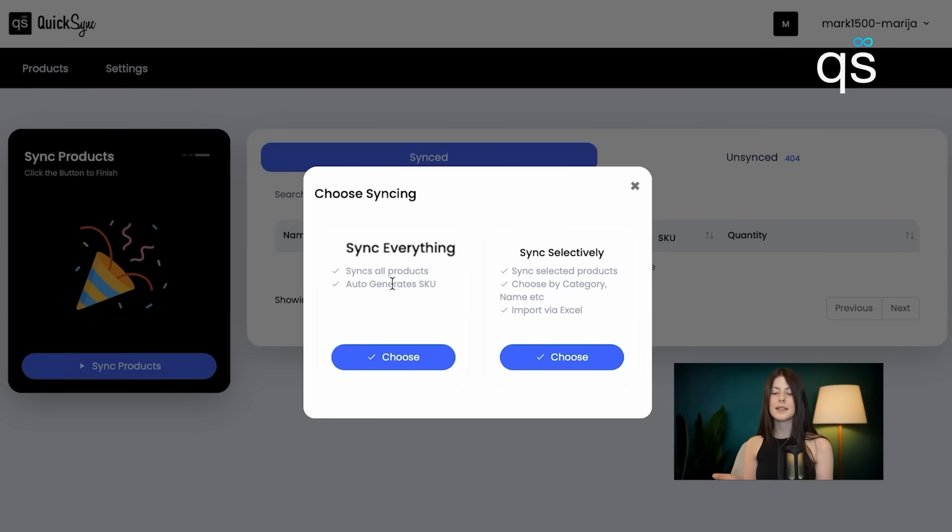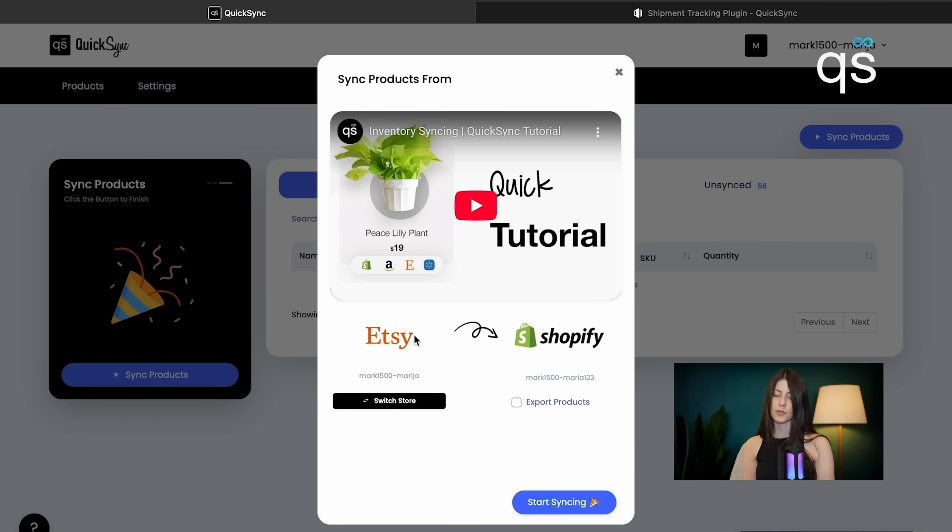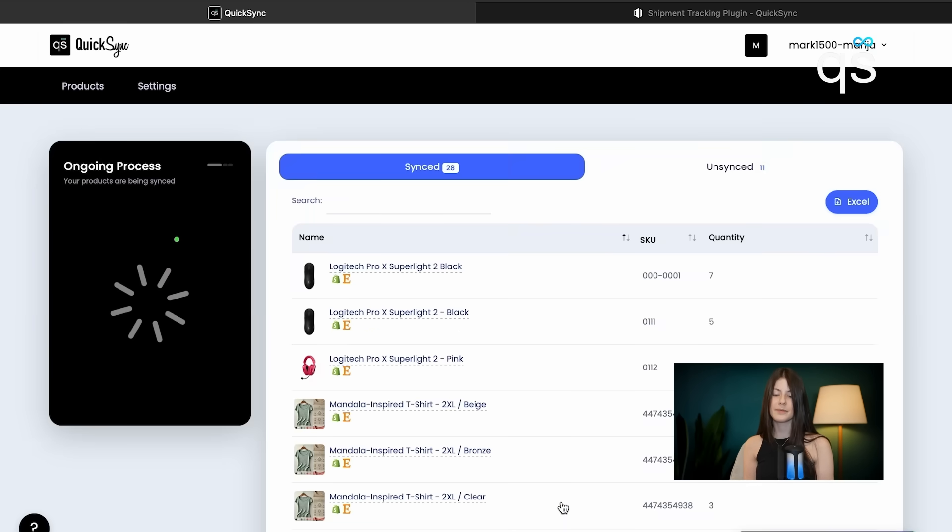Final step — we need to sync products. We can either choose to sync everything or sync selectively, but I'm choosing to sync everything. I'm syncing from Etsy to Shopify, also exporting products and creating a SKU. We just click start syncing — that's all.